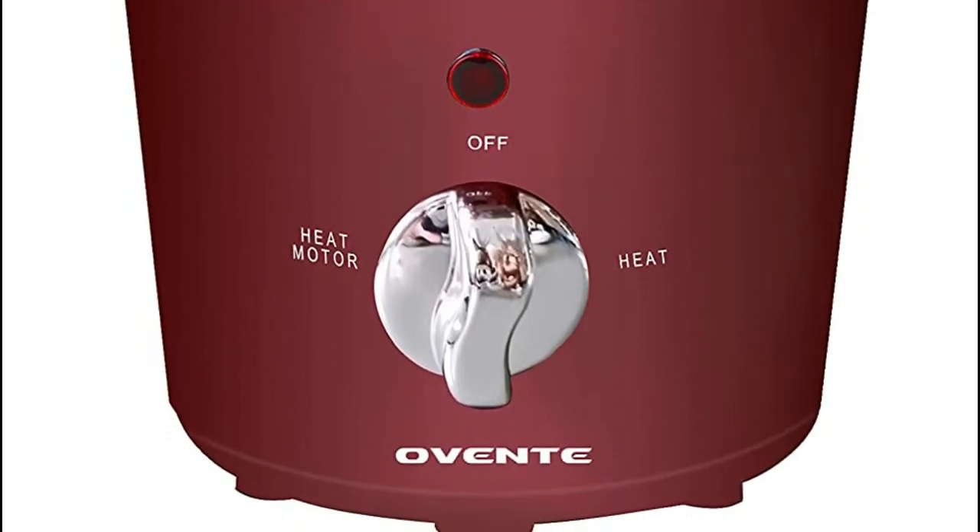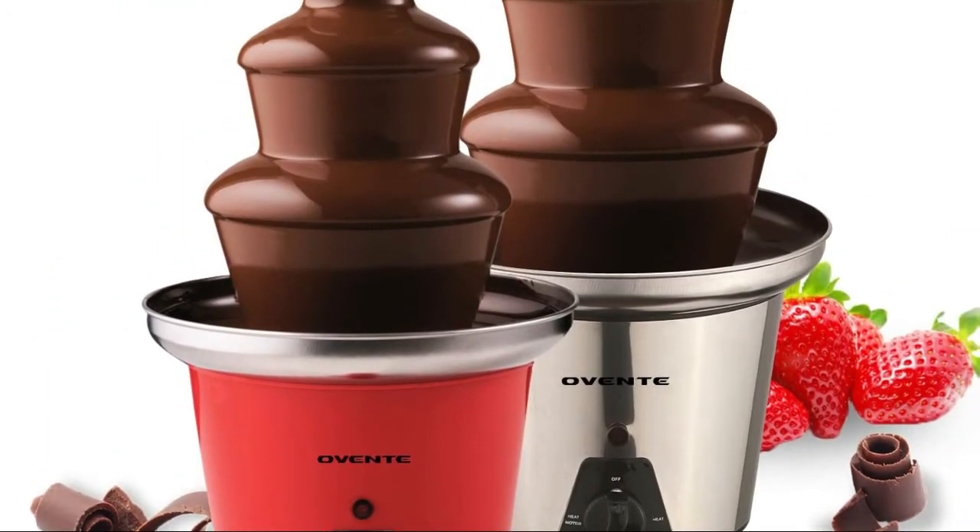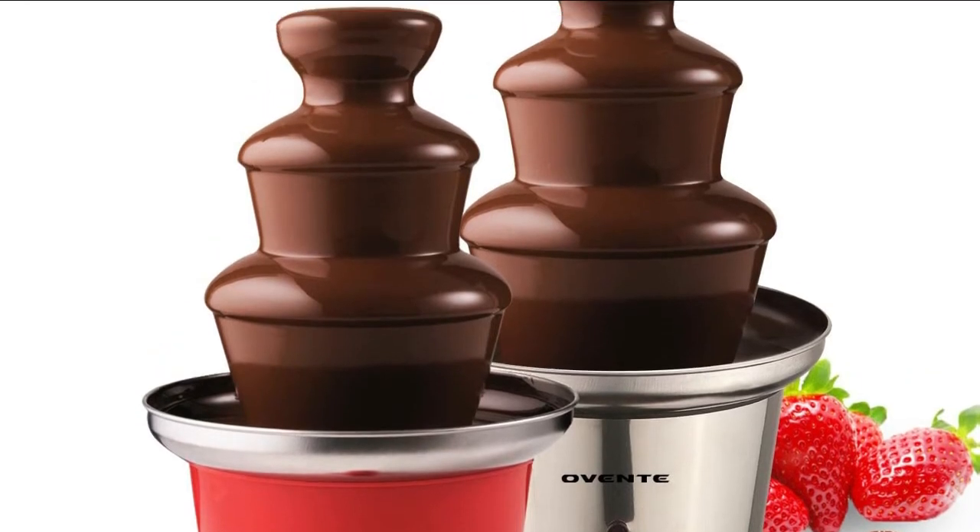Serve fruit, marshmallows, cookies, cubes of pound cake, and more for your guests to dip in the flowing molten chocolate. You can even create new and exciting flavors.